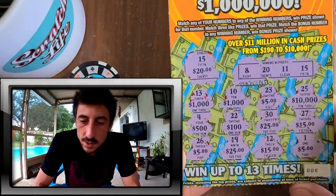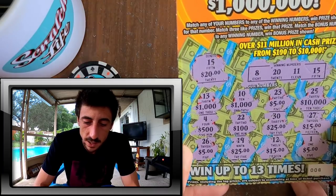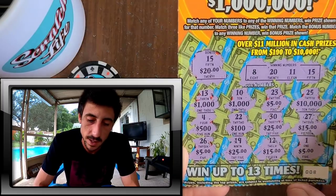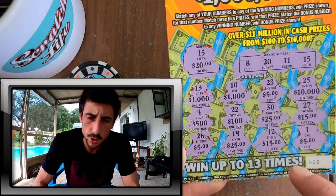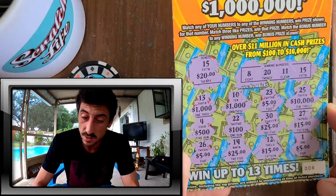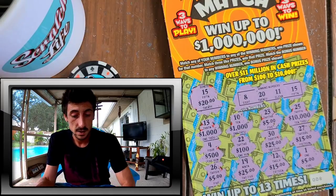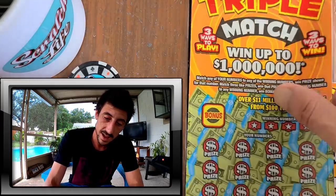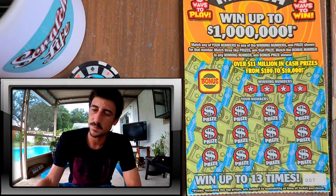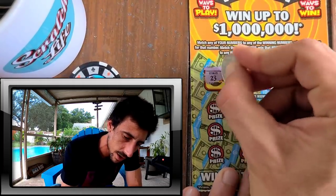I'm gonna have to scan this to be double sure, but I'm 99.9% on this one — we got a $25 hit. I don't want to show the barcode on video but I'll scan it right after. That's a nice win on a five-dollar ticket, a very nice win. Heck yeah! Triple Bonus delivered — digging this ticket right away!